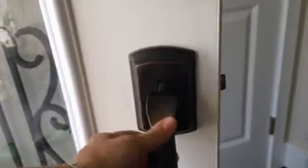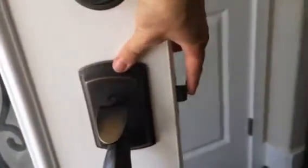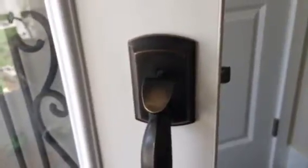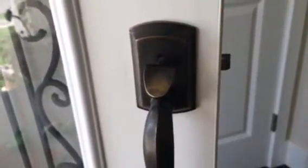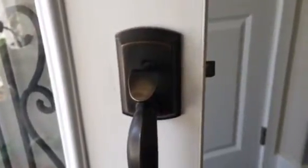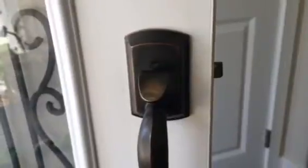When you push the handle, this part right here doesn't go all the way in, so when I'm trying to get into the door every day it's stuck. The next video I take will show you how the lock is stuck — it's really challenging to get into the door every time.